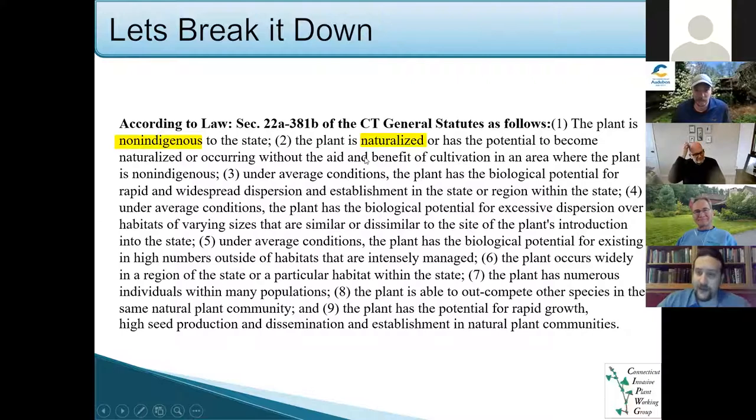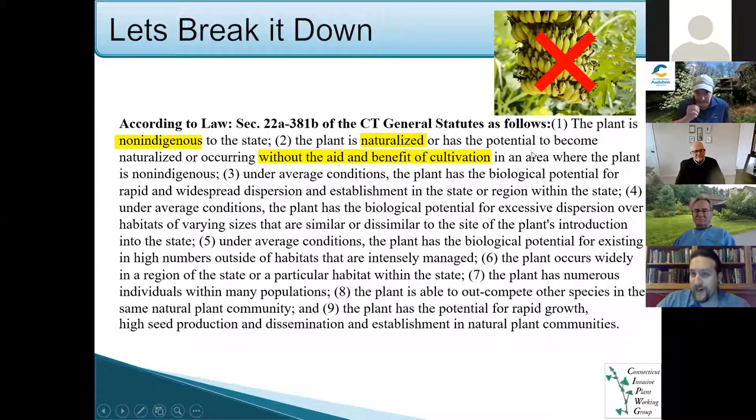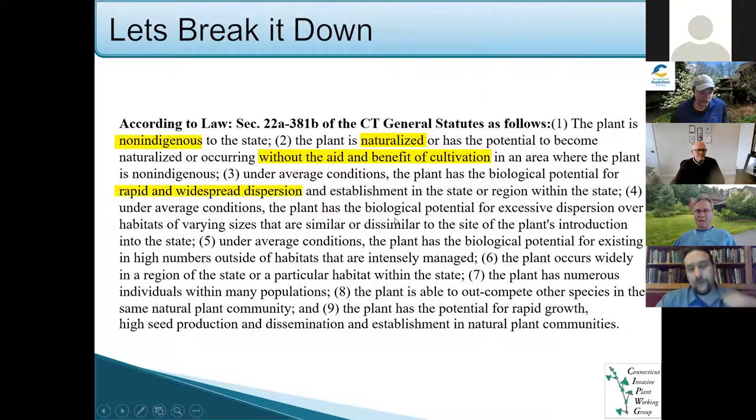Two, the plant has to become naturalized — able to go into an area where it normally wouldn't be found and start reproducing and spreading without the aid and benefit of cultivation. I have a picture here of bananas. They would never be invasive in Connecticut because you can plant a banana tree, the frost will kill it, it can't reproduce or get tall enough to produce seeds. Something that needs cultivation to produce the next generation would not qualify.